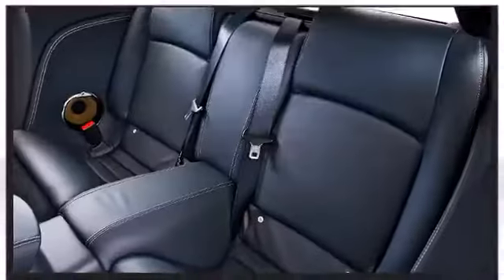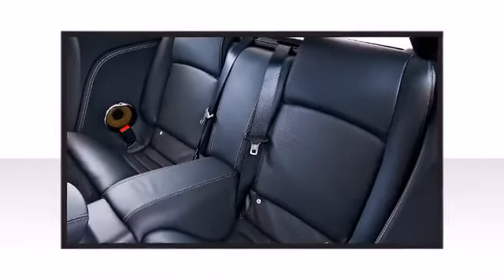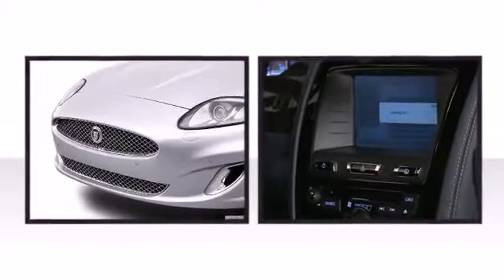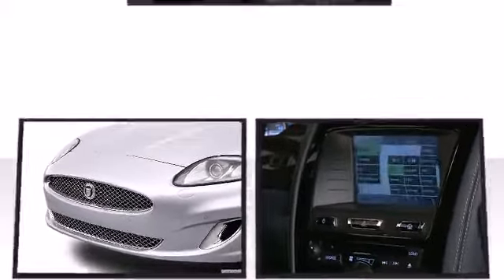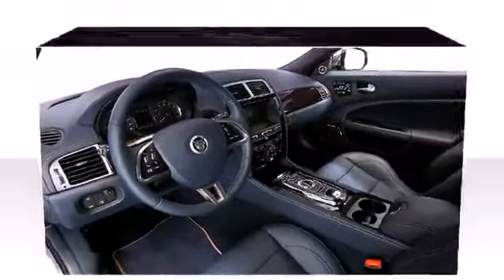The premium materials employed in the interior satisfy drivers seeking refinement. Jaguar infused the interior with top-shelf amenities such as adjustable headrests in all seating positions, a power seat, and seat memory.